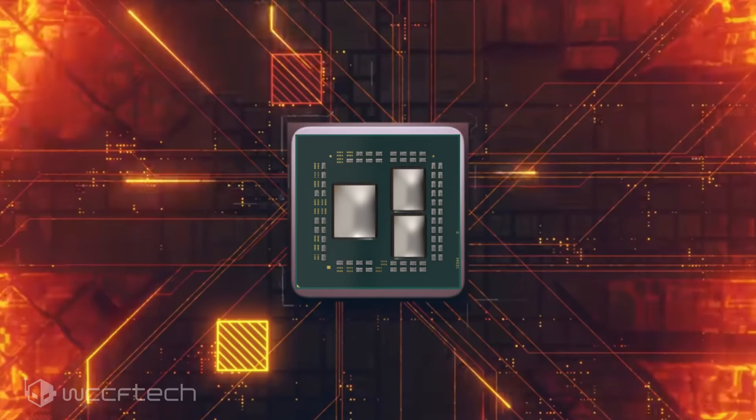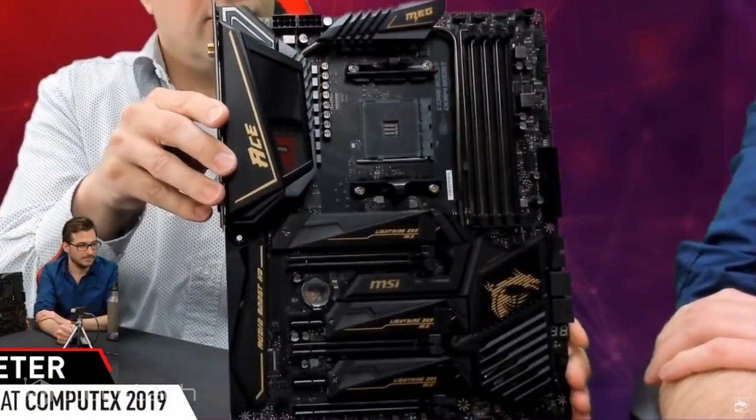We've already seen two X570 motherboards from MSI in previous leaks, but we've got a bit more information on the upcoming products along with the first look at their enthusiast-classed X570 products. The MSI has since removed the video from YouTube. The MSI MEG X570 ACE motherboard is the enthusiast tier offering which is part of the enthusiast gaming lineup, hence MSI Enthusiast Gaming or MEG.